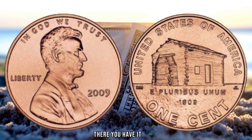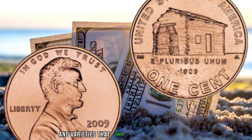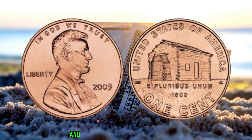There you have it, folks — the 2009 log cabin penny, a small coin with a rich history, potential errors, and varieties that could make it worth millions. Before you start searching through your coin jars, make sure to educate yourself on the key varieties and keep an eye out for those rare gems.